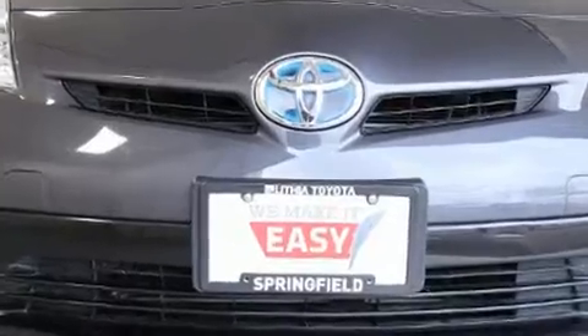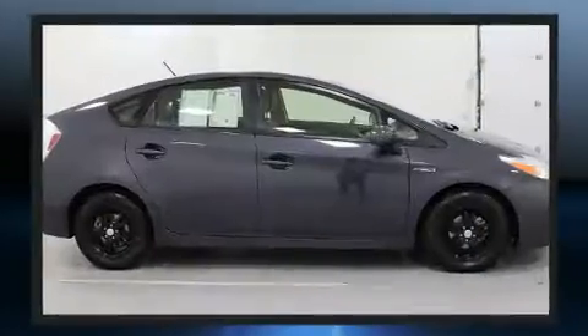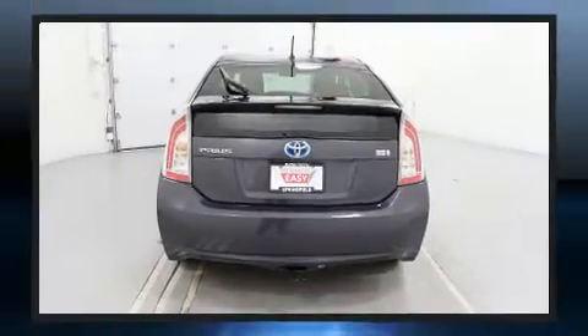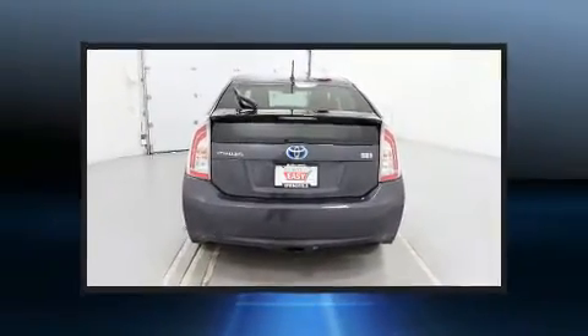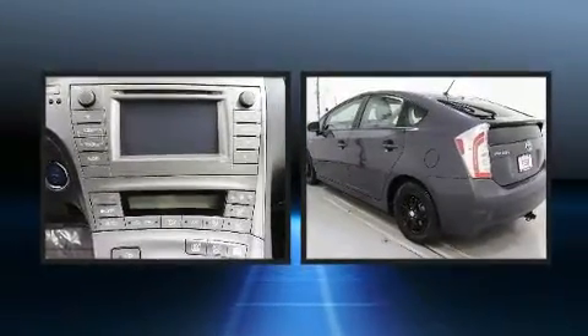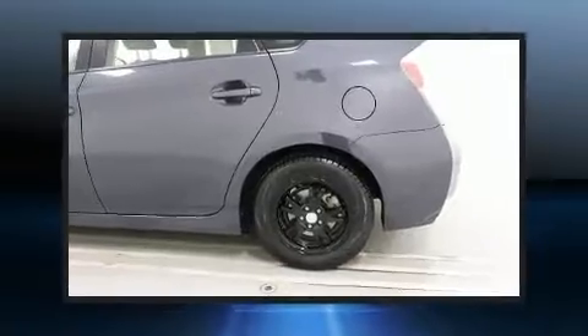Toyota prioritized practicality, efficiency, and style by including one-touch window functionality, telescoping steering wheel, and more. Storage solutions are integrated throughout the interior, demonstrating thoughtful attention to detail.